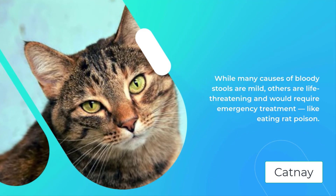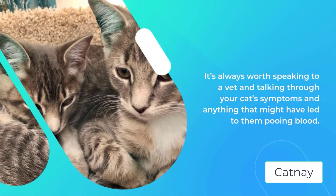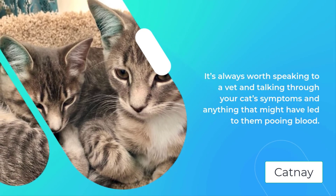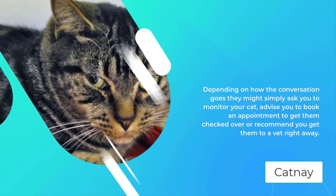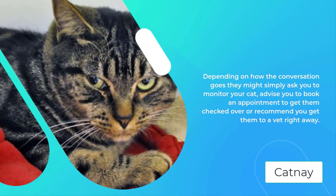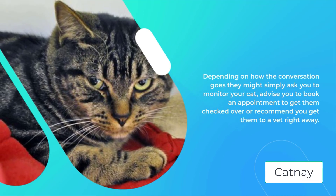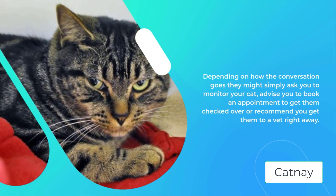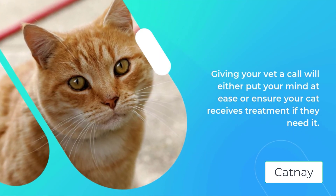Giving your vet a call will either put your mind at ease or ensure your cat receives treatment if they need it. If you think your cat's condition might be life-threatening or require urgent treatment, contact your vet or, out of hours, your nearest Vets Now pet emergency clinic so they can be treated as quickly as possible. Can changing cat food cause blood in stool? Suddenly changing your cat's food could cause an upset stomach which could result in blood in their stool. That's why it's important to transition from their current food to their new diet gradually.